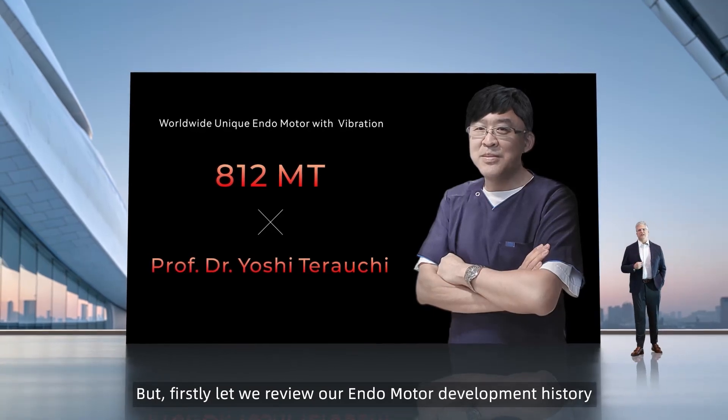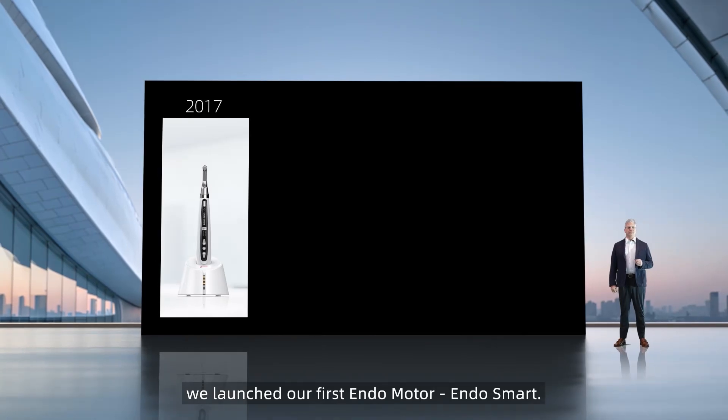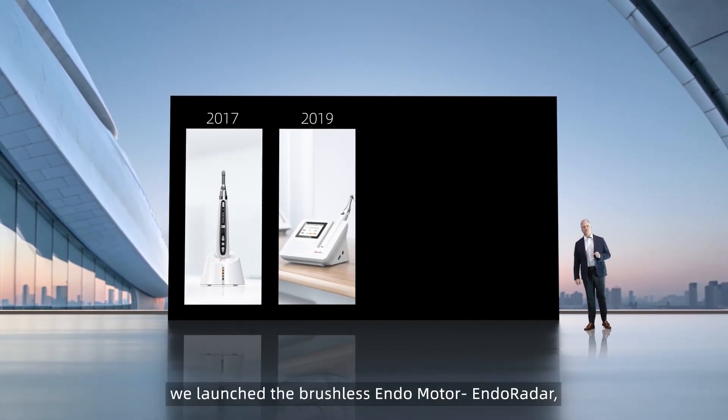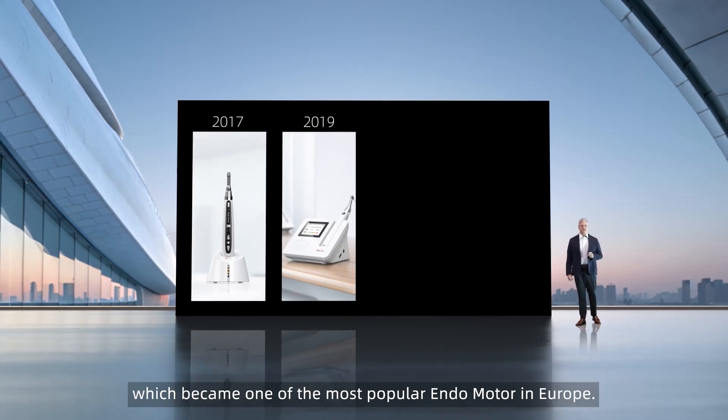Let me review our Endo motor development history. In 2017, we launched our first Endo motor, EndoSmart. In 2019, we launched the brushless endo motor, EndoRadar, which became one of the most popular endo motors in Europe.